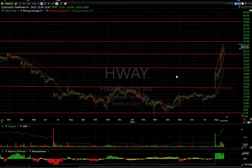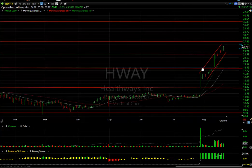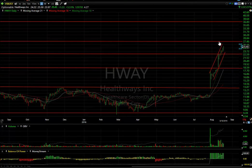HWAY, what a move this has made out of this base — first an explosive move and a three-day flag and then a steady run up. At this point, up another $1.33 or 5.5% today. I'm looking for a test of 27.5% short term. 4.2 days to cover.